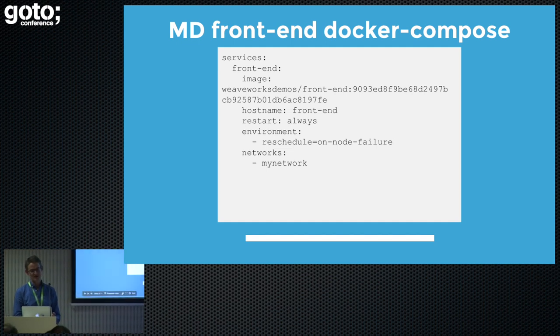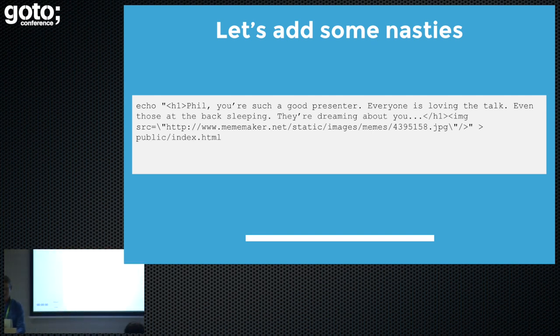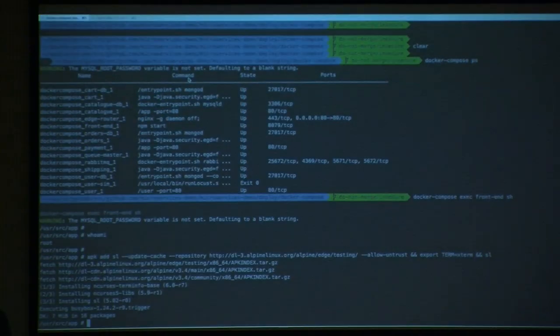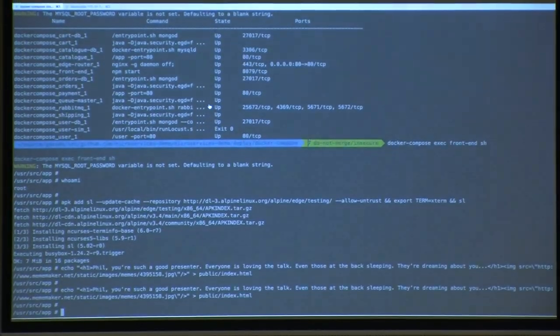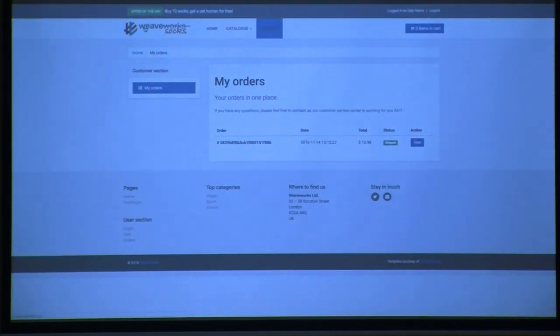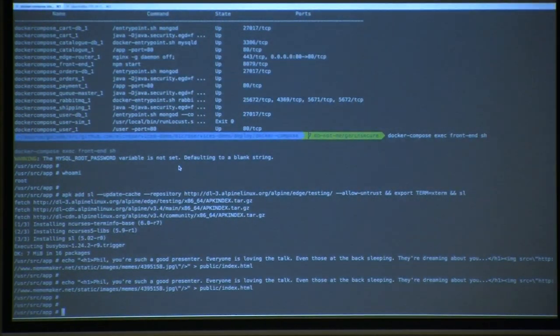You might have also noticed that in the Docker Compose file I didn't make it read-only — potential boo-boo there. Let's take some code and do that in the same container. Because the container is not immutable, we can write whatever we want. That wasn't me — there was somebody else that hacked that, honestly.